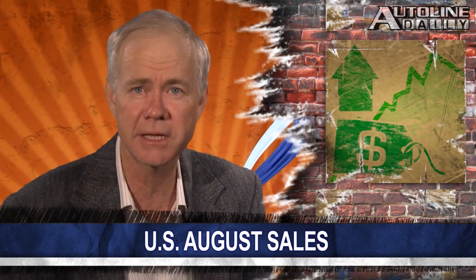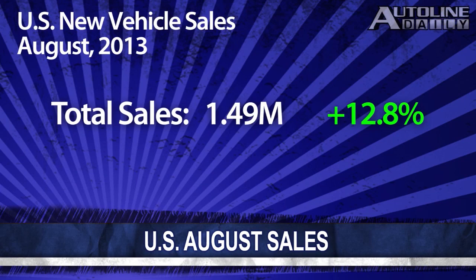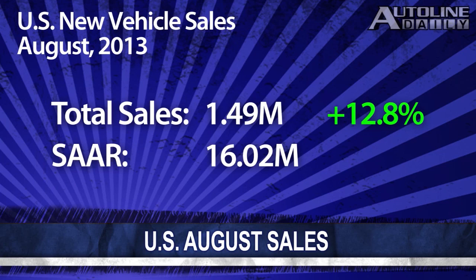Now let's take a look at the sales figures for August in the U.S. market, because the news just keeps getting better. Wards reports that total sales came to nearly 1.5 million units, up nearly 13 percent compared to a year ago on a daily selling rate basis. The SAAR topped 16 million vehicles, and that's the kind of bull market we have not seen since the Great Recession.